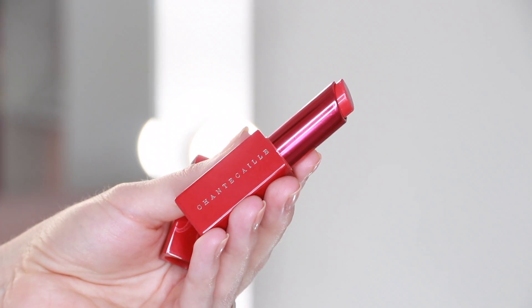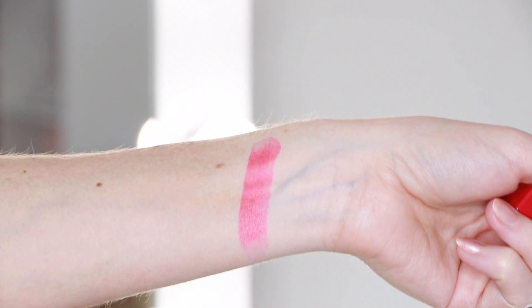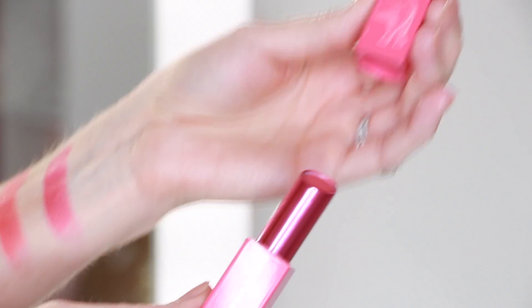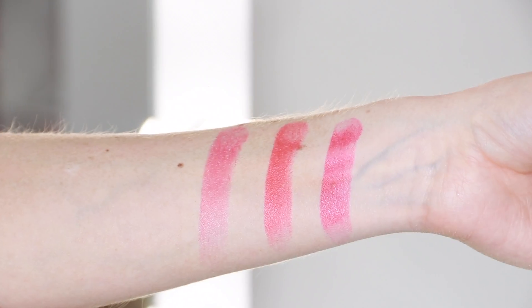I'm going to begin with the three new lip veils. These each retail for $48, and a portion of the proceeds goes to Elephant Family, a non-profit organization based in India that helps to protect the elephants. There's Mandevilla, a vibrant watermelon pink; Frangipan, a vibrant coral; and Pink Lotus, a warm rose. I'm going to try all three on at the end of the video.